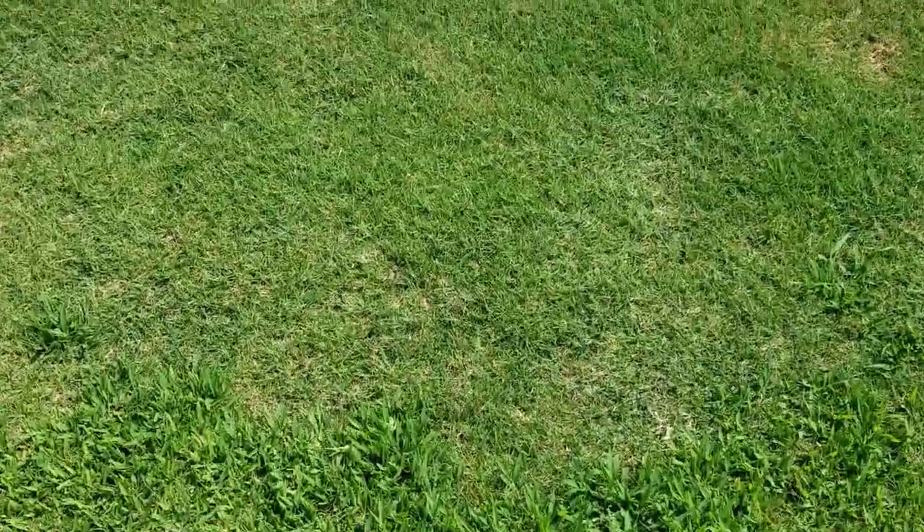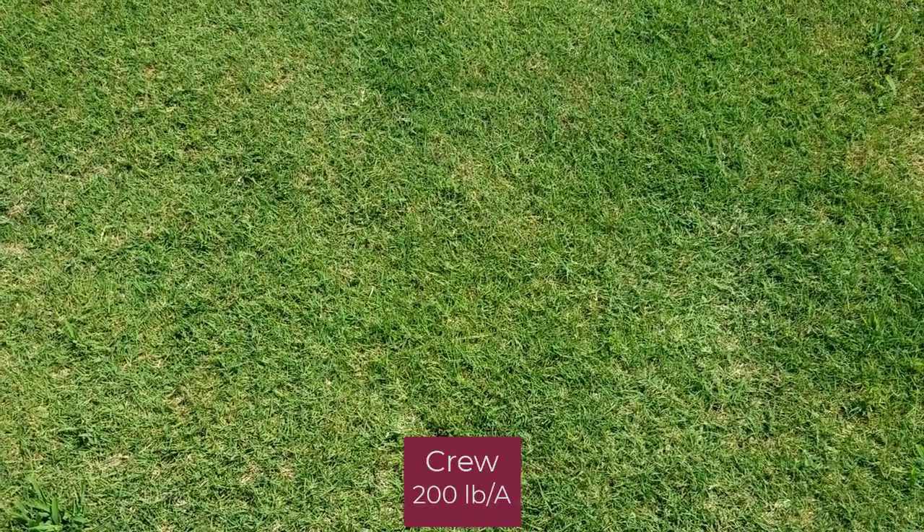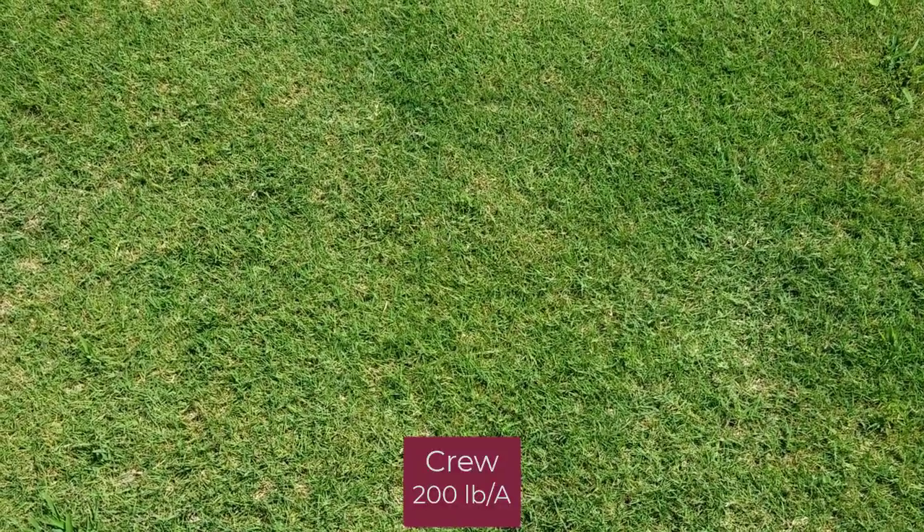This plot is the 200 pound rate of Crew, which puts out essentially a half pound of dithiopyr and a pound of Gallery. You can see overall very good crabgrass control when it was applied at that early post-emergence stage.